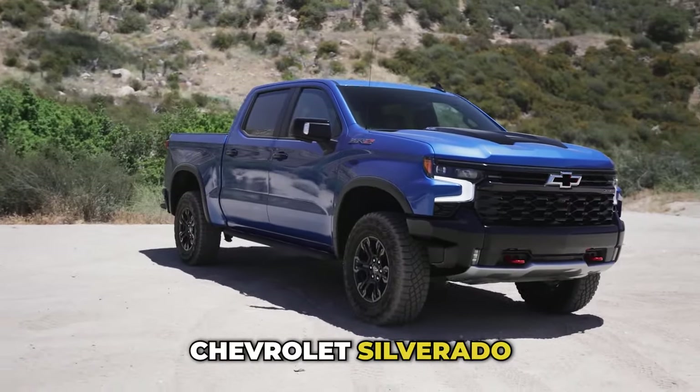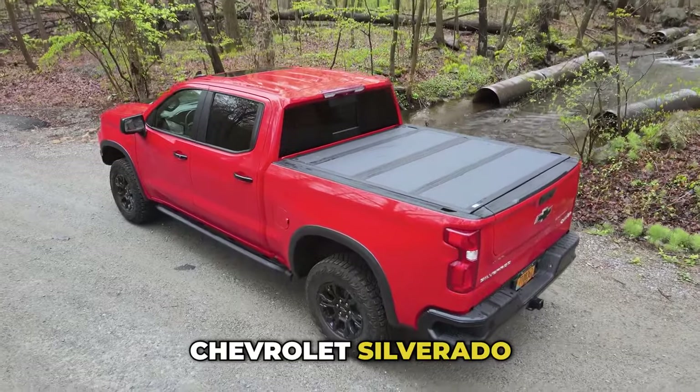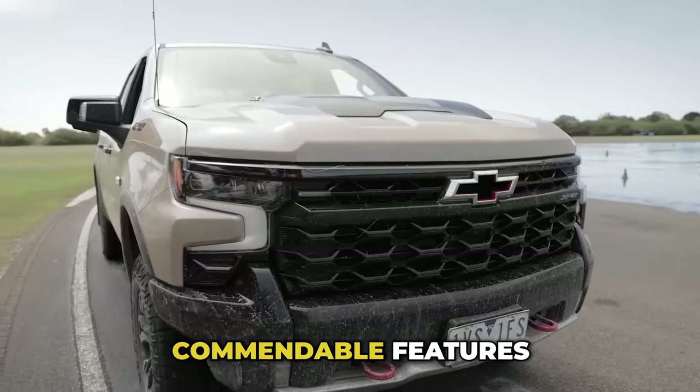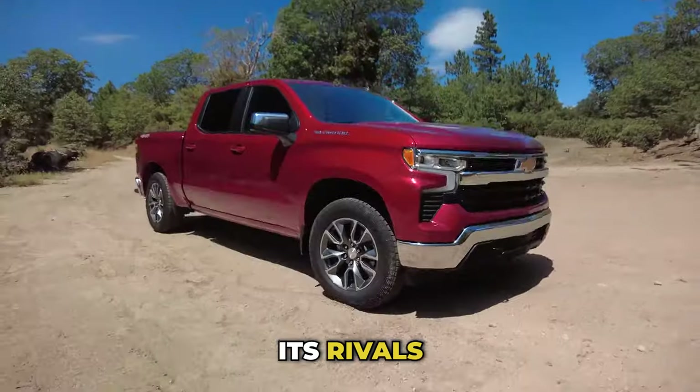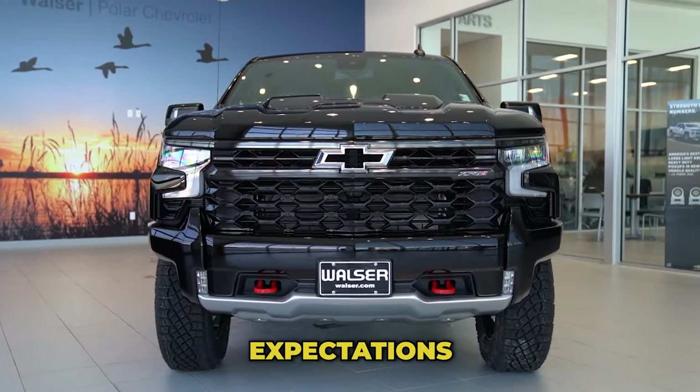If you haven't owned a 2024 Chevrolet Silverado, you may want to think twice about buying one. The new Chevrolet Silverado undoubtedly has some commendable features, but compared to its rivals, it's fair to conclude that the manufacturer fell short of many expectations.